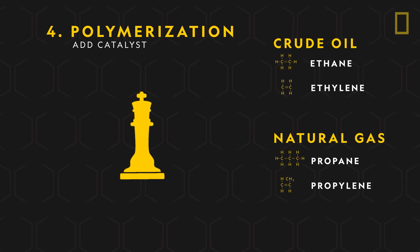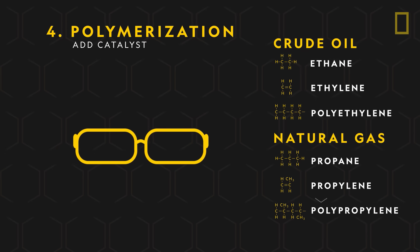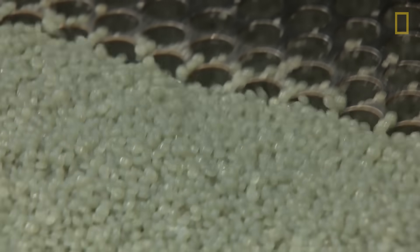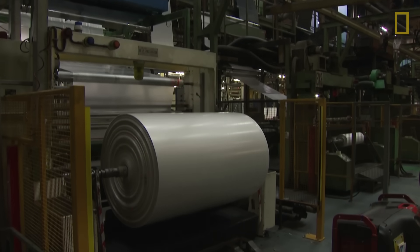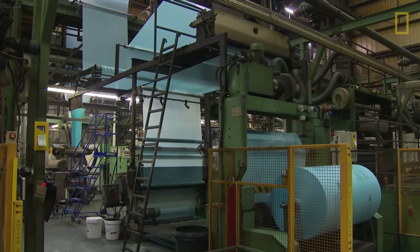Polymerization converts ethylene into the resin polyethylene, and propylene into polypropylene. These resins are then melted, cooled down, and chopped up into pre-production plastic pellets known as nurdles. Nurdles are later transported to manufacturers who use heat to mold them into different types of plastic products.